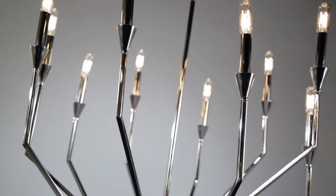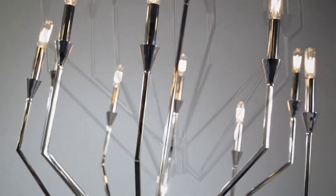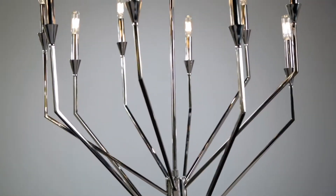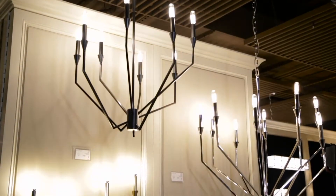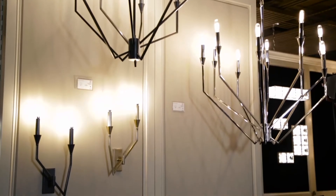Archie's stark, minimalist, and staggered lines make a strong artistic statement. Offered in aged brass, old bronze, or polished nickel finishes, Archie is available in two chandelier sizes as well as an ADA-compliant sconce in left or right configurations.